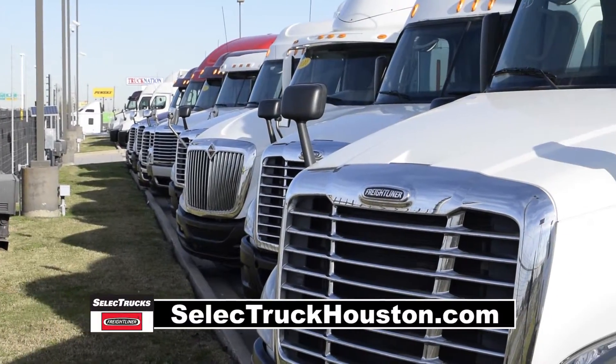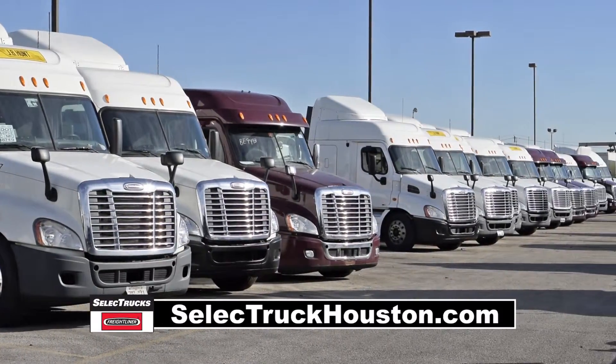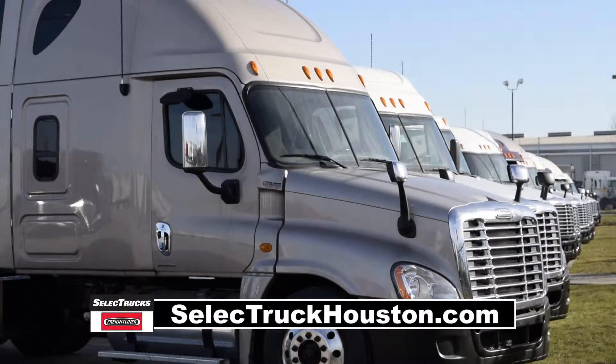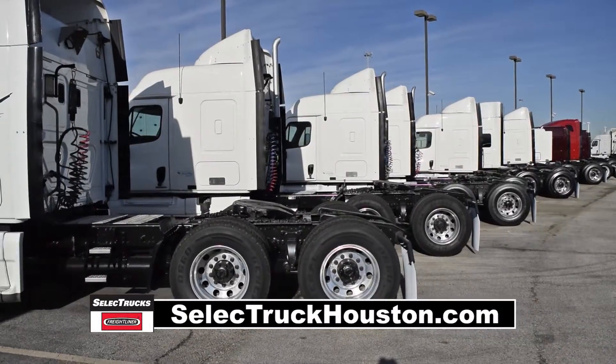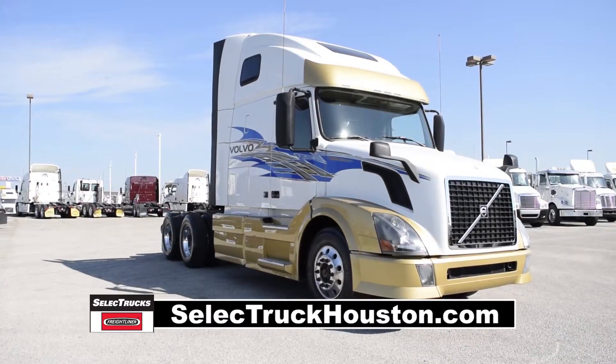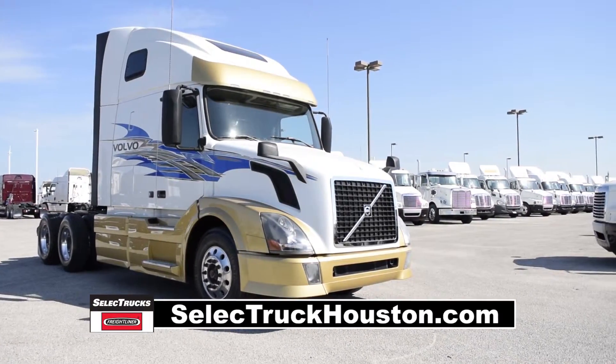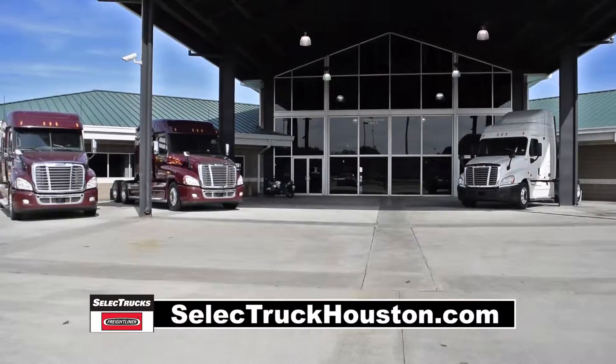Our trucks go through a rigorous inspection where repairs are completed by trained technicians. They are also professionally detailed inside and out with a new mattress installed. Used truck warranties are available for up to two years. This truck has 323,000 miles and is sale priced at $65,995. We have over 500 used trucks in inventory.